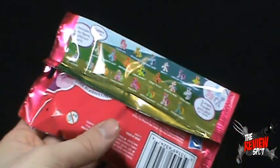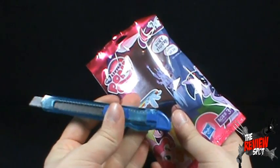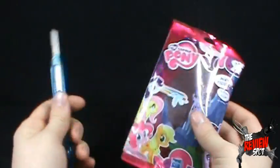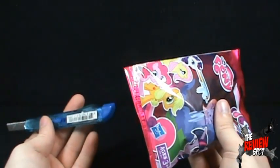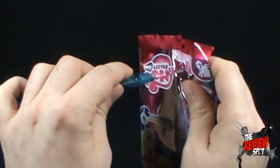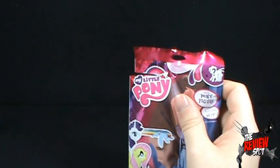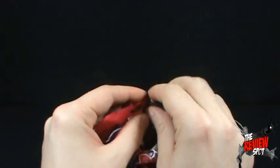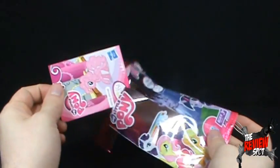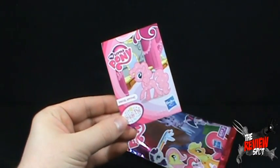Speaking of blue — how's that for a transition — I'm also bringing in my blue knife Hank, who is a big fan of unicorns and also a fan of ponies. I couldn't just say sorry Hank, you gotta sit this one out. He wouldn't talk to me for the rest of my time here — which you'd hope anyway, because he is a knife. If Spot is hearing voices from his knife, I would be a little concerned.